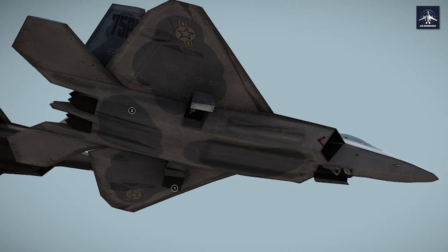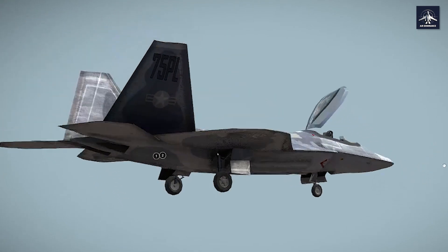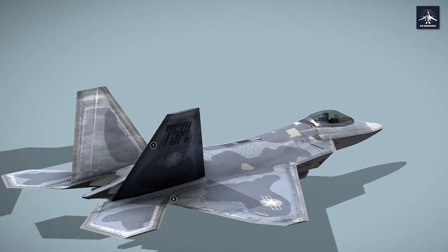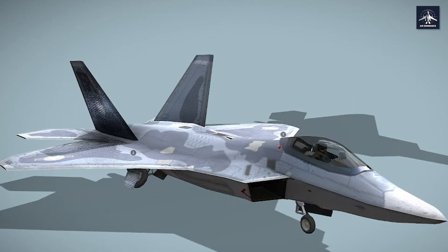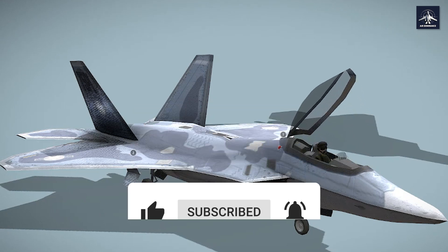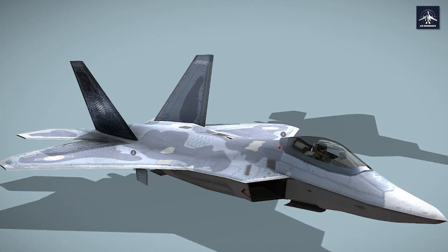With cutting-edge upgrades like the AIM-260 JATM and stealth fuel tanks coming online, the F-22 isn't just maintaining its edge — it's expanding it. Every potential adversary knows this simple truth: when F-22s are in the area, you don't control the airspace, America does. Should America build more F-22s, or is the F-35 the future of air dominance? Let us know in the comments, and subscribe for more deep dives into America's most advanced military technology.